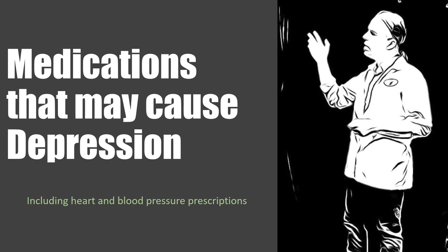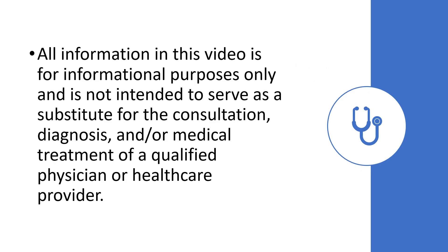Hi, this is Josh. I'm a pharmacist with pharmacisttips.com. Today we're going to talk about medications that may cause depression, including heart and blood pressure medications. As with all my videos, this is for informational purposes only and is not intended to serve as a substitute for the consultation, diagnosis, or medical treatment of a qualified physician or healthcare provider.